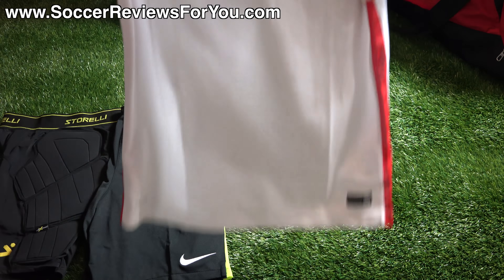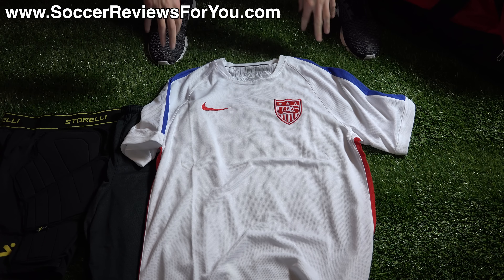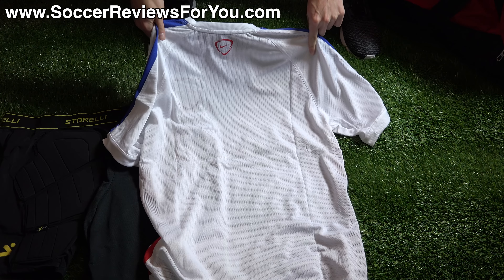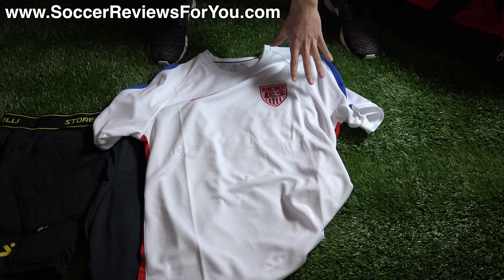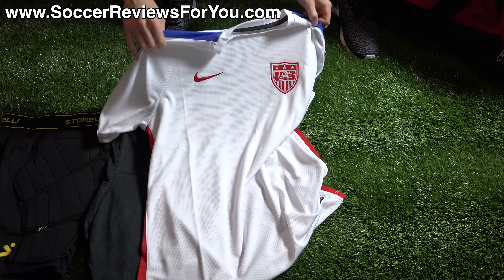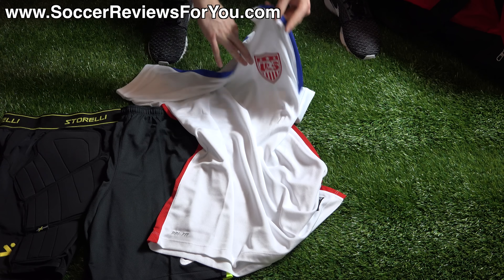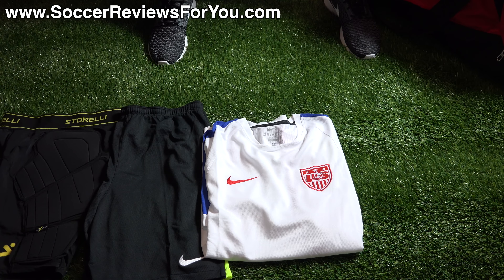The training top I've been using quite a bit is the new Nike USA Training Jersey for 2015, retail price $55 US. It's mostly white — the back features an open mesh material while the front is a solid Dri-FIT. You get red logos including the USA crest and embroidered Nike swoosh, blue stripes down either sleeve, and red stripes down the sides. It's a nice shirt you can wear for training or casually.